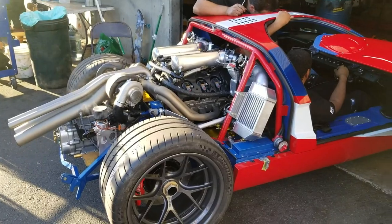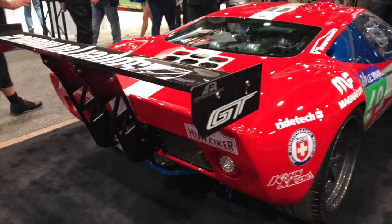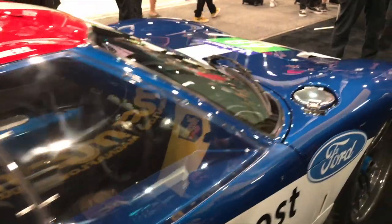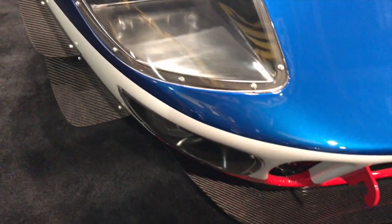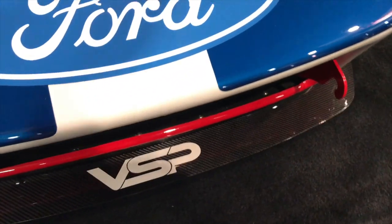We're shooting for 700 horsepower. Obviously it hasn't been dyno tuned yet — like a lot of cars here at SEMA it's just been tuned on the ground to run and drive. We're only running 12 pounds of boost right now, so it's probably only pushing around 500 horsepower on 91 octane, but it should be making 20 pounds of boost on E85 and about 700 horsepower and 650 foot-pounds of torque.